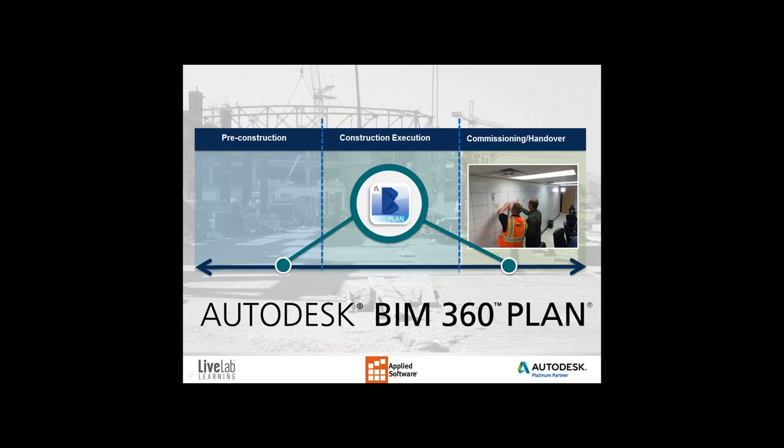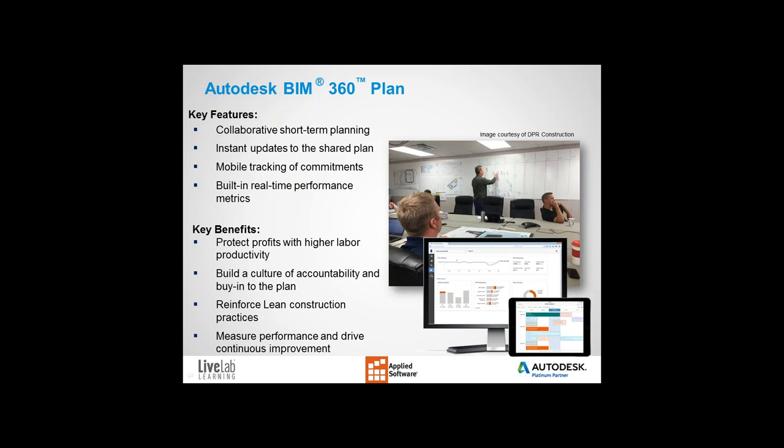Let's take a high-level look at BIM 360 Plan. BIM 360 Plan brings order to the chaos of managing weekly work plans in spreadsheets and master plan printouts. This solution is designed to take advantage of lean construction principles, using the Last Planner system to create reliable and predictable work plans while reducing waste associated with labor, materials, and process. Like the rest of the BIM 360 platform, BIM 360 Plan provides extended collaboration through web and mobile access to work plans and the tasks associated with them.